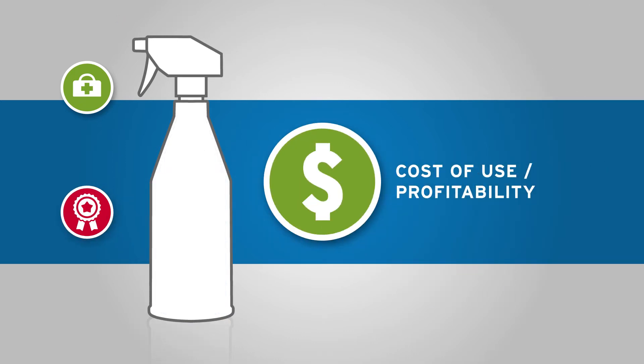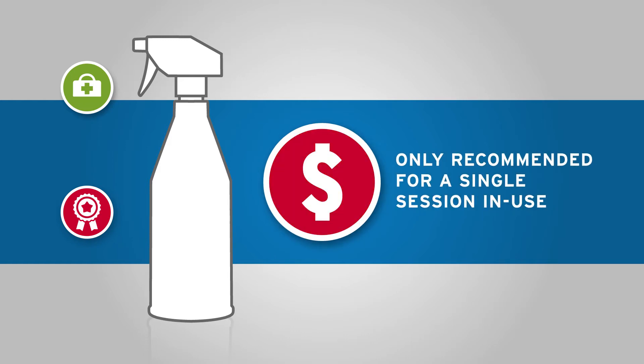In addition, they are only recommended for a single session in use, meaning unused product is wasted, adding to the overall cost of use.